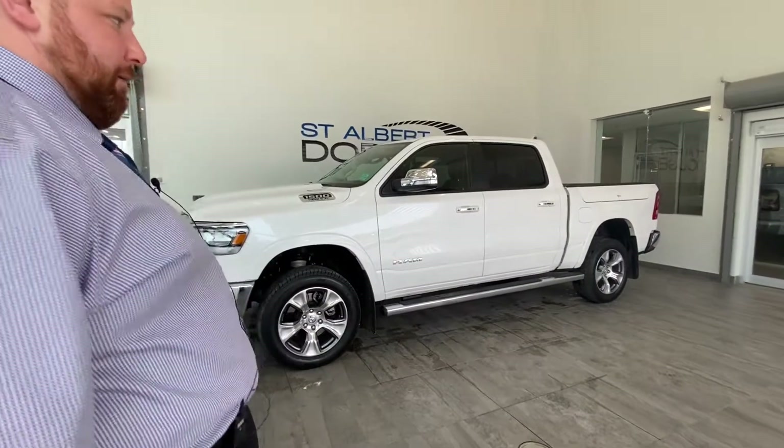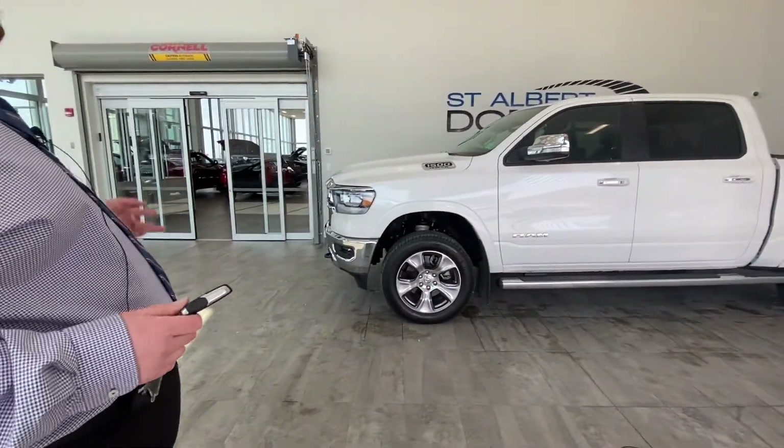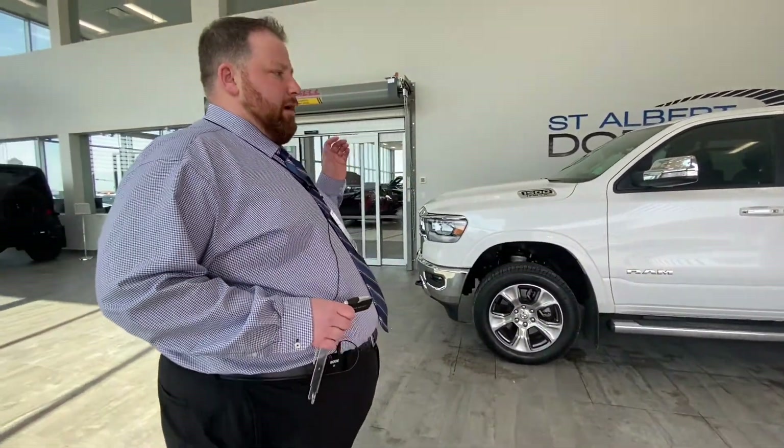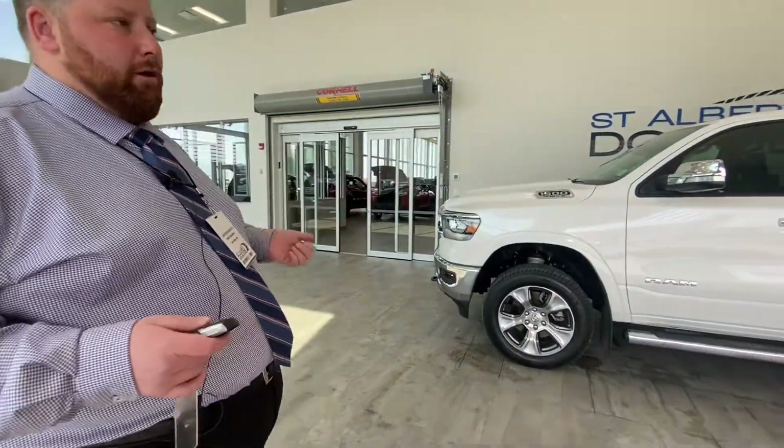As you can see, it's lifted up quite a bit — that isn't a lift kit, it's actually the air suspension. There are two off-road modes: off-road two, which is the highest, and off-road one. Then you have normal drive height, which I'll show you afterwards, and then entry/exit mode.